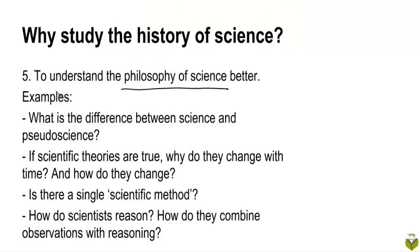A fifth reason to study the history of science is that it's very useful in understanding the philosophy of science. The philosophy of science is a sub-discipline of philosophy which looks at science. It deals with questions like what is the difference between science and pseudoscience, or what is the difference between science and non-science. A pseudoscientific theory is a theory which claims to be scientific but which is not actually scientific.